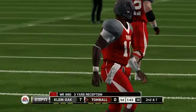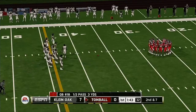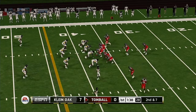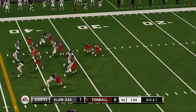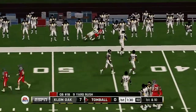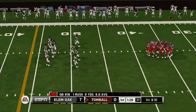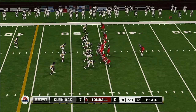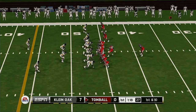Caught, open field. He steps out at the 37. From their own 37-yard line, second down. And they push him out right around the 46-yard line.